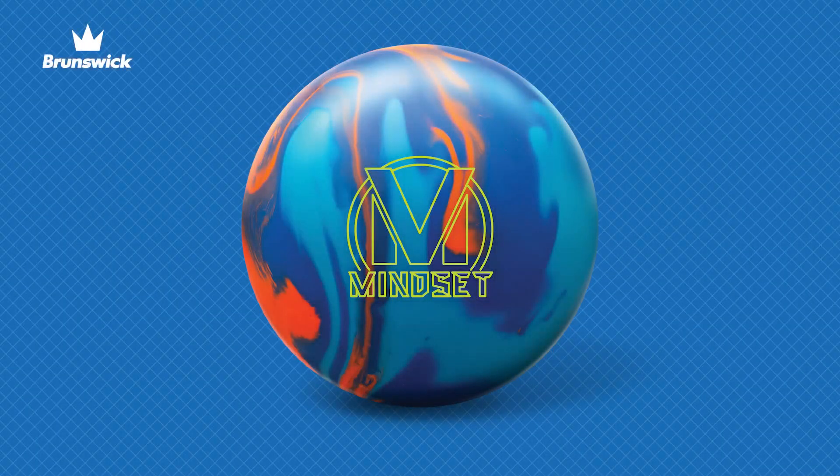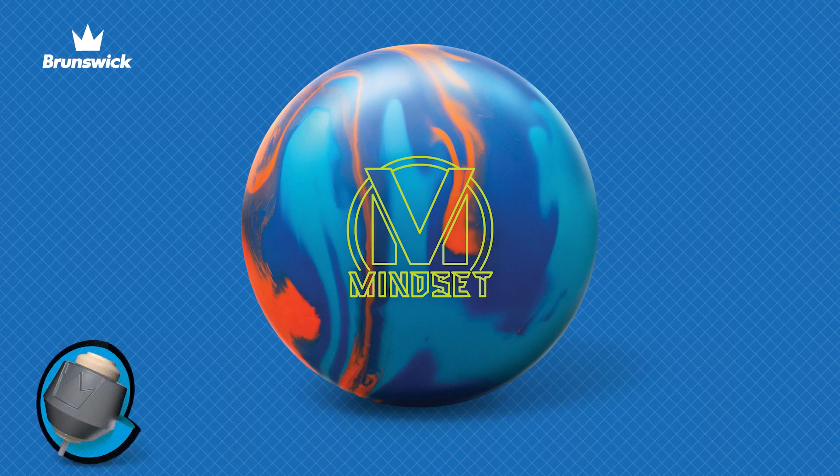Some would say that the original mindset was perfect. It hooked in oil and didn't quit. Our tour pros loved it and chose it as their go-to big hooking ball this tour season.